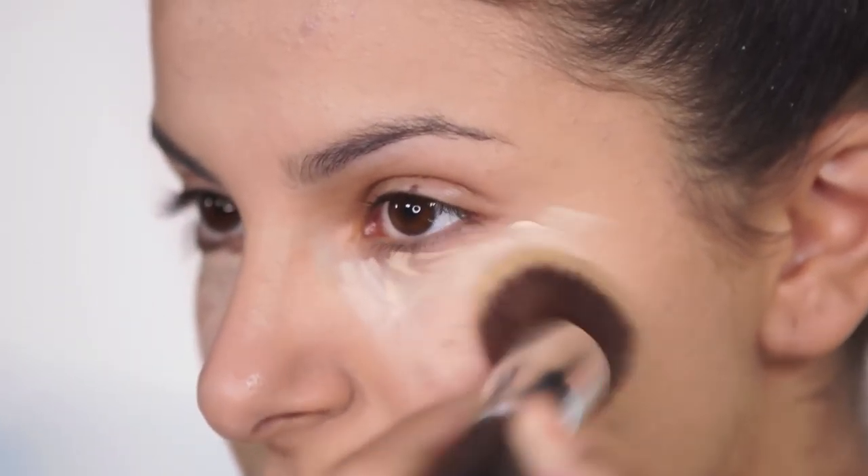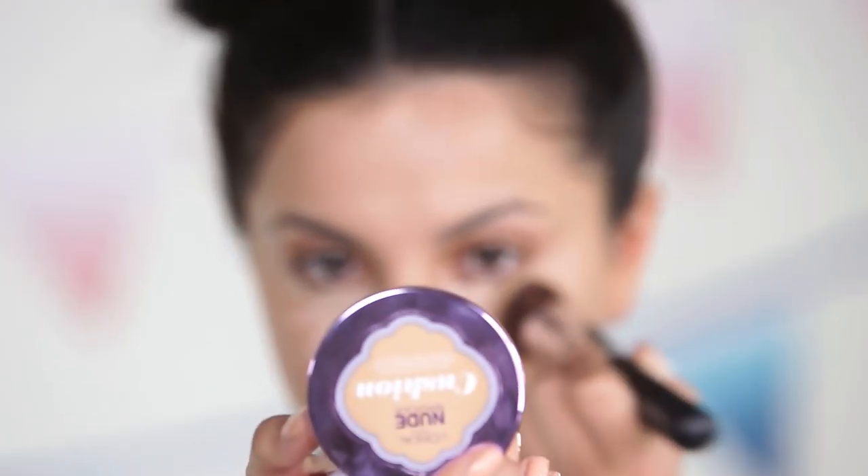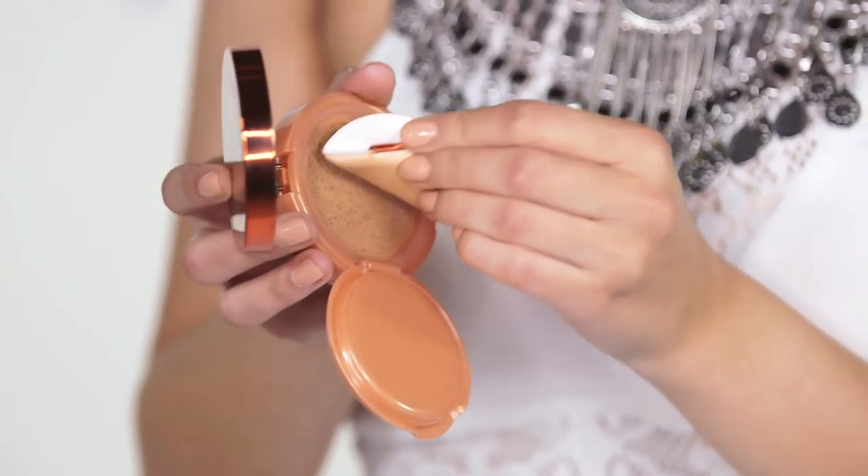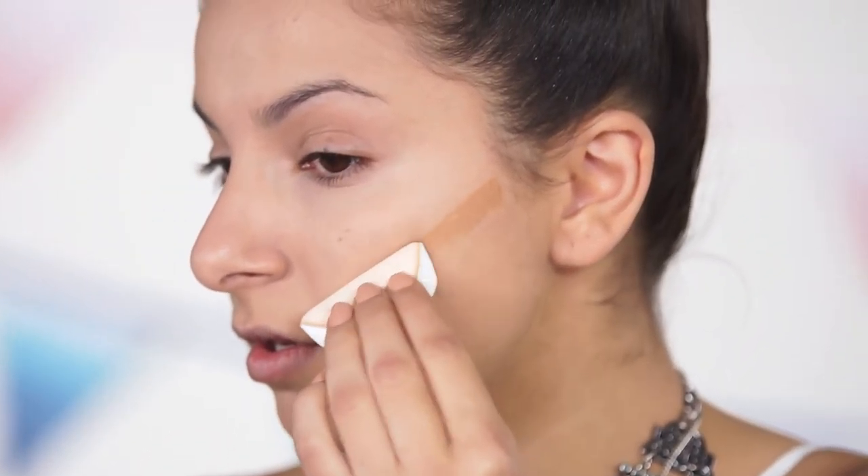If you want to check out some of the products I'm using today then please click the eye. To add a bit of color into my skin and to give a really nice glow, I am taking the L'Oreal Paris Glam Bronze Cushion de Soleil Fresh Glow Bronzer and applying it onto the outer perimeter of my face.